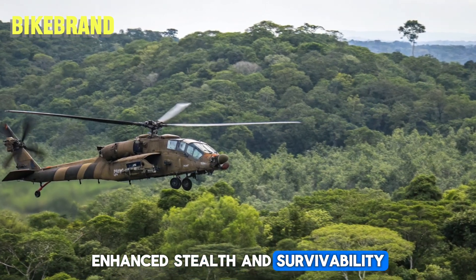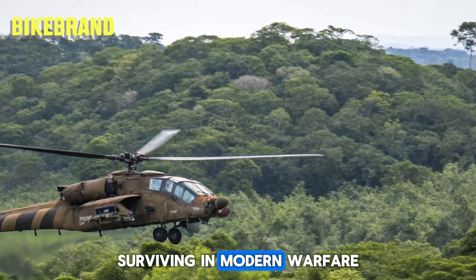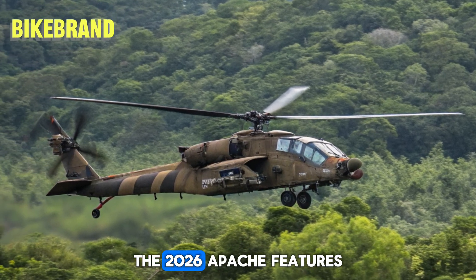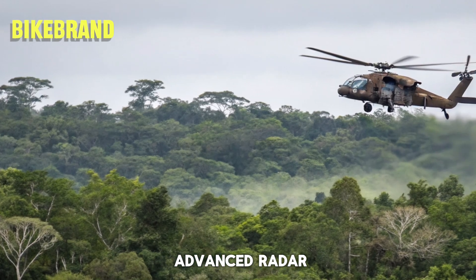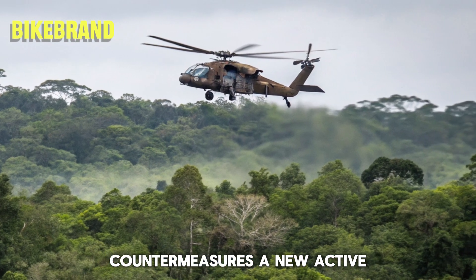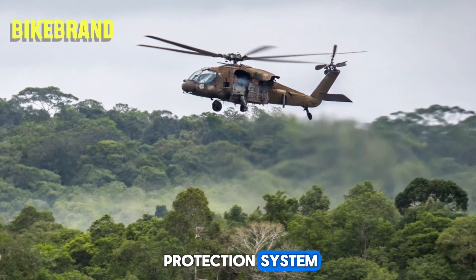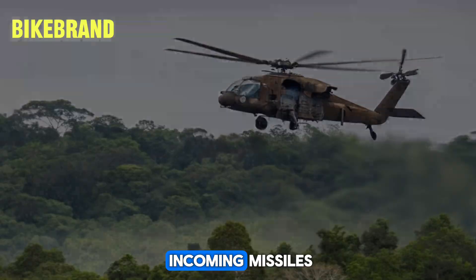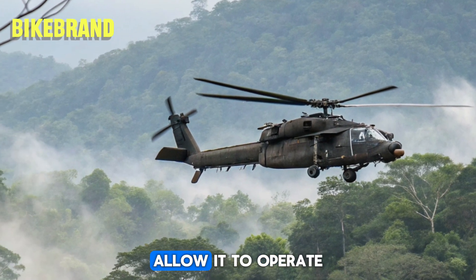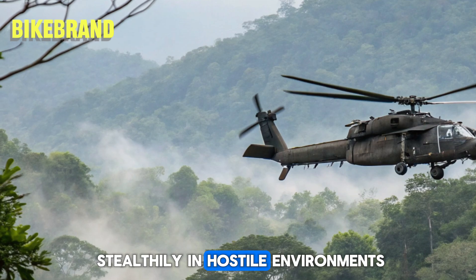Surviving in modern warfare requires more than just firepower. The 2026 Apache features advanced radar-absorbing materials and electronic warfare countermeasures. A new active protection system can detect and neutralize incoming missiles, while improved engine efficiency and noise reduction allow it to operate stealthily in hostile environments.